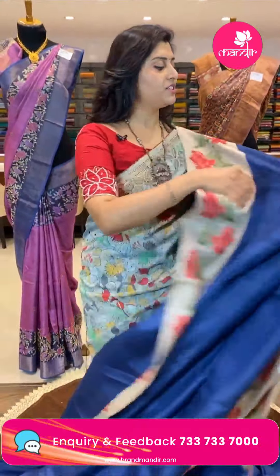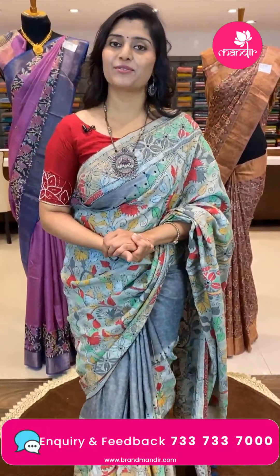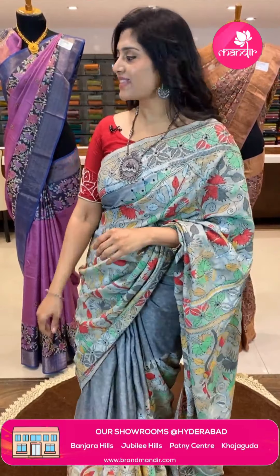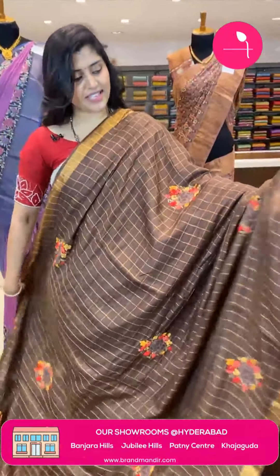This sari is also rich and nice — a great evening sari, very pleasant to use. We are at Brand Mandir, Banjara Hills Road Number 10. In this wedding season there are many special collections, many beautiful color options, and many variants of silks and fancy saris. Here is another very pretty sari.